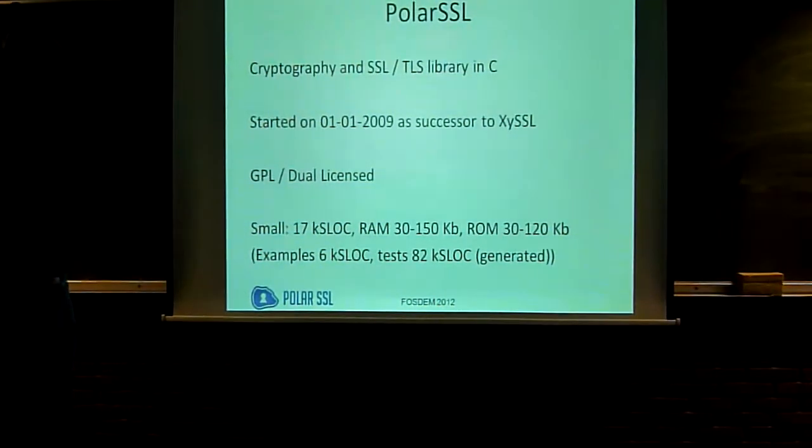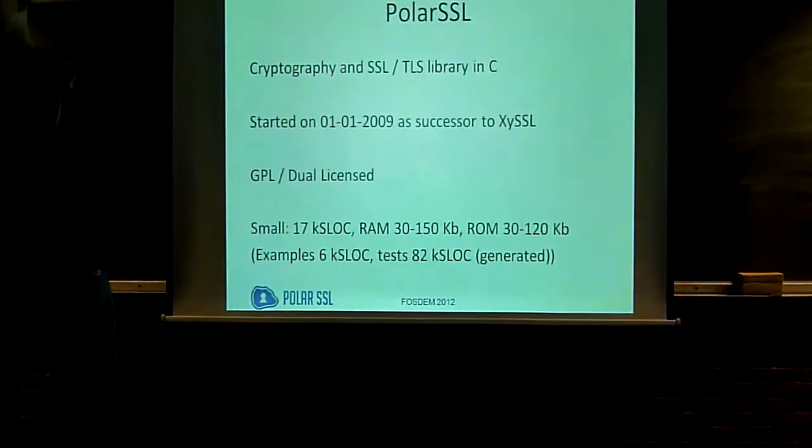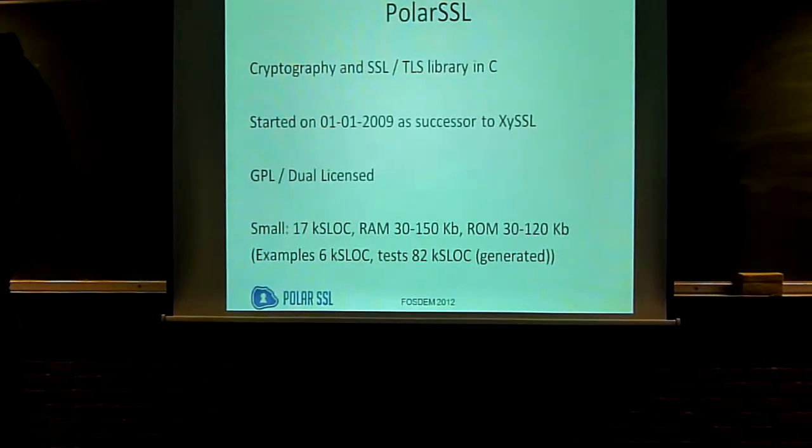It started out in 2009. I was an avid user of XYSSL, which was my favorite project for cryptography and security, but the maintainer stopped and didn't want to continue anymore. I asked him if I could continue, and he gave me all the source code under the limitation that I had to change the name. I wanted a related name, so I took the coordinate systems — from XY I went to Polar — and we had a cool coordinate system. It's GPL, open source, and dual licensed, because the open source community for these niche markets is not large enough to maintain it, so there has to be some cash flow to sometimes pay developers, and it works.